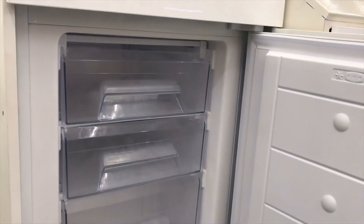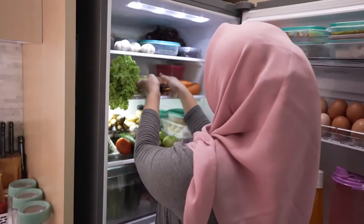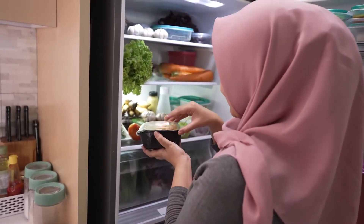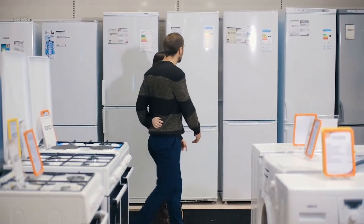When it comes to mini-fridges, we seek models that are simple to install and use, as well as those that can maintain a cool temperature or even freeze inside the unit. Additionally, they have convenient features such as detachable shelving, inside lighting, and drawers with crispers. Here are the best mini-fridges of 2022.